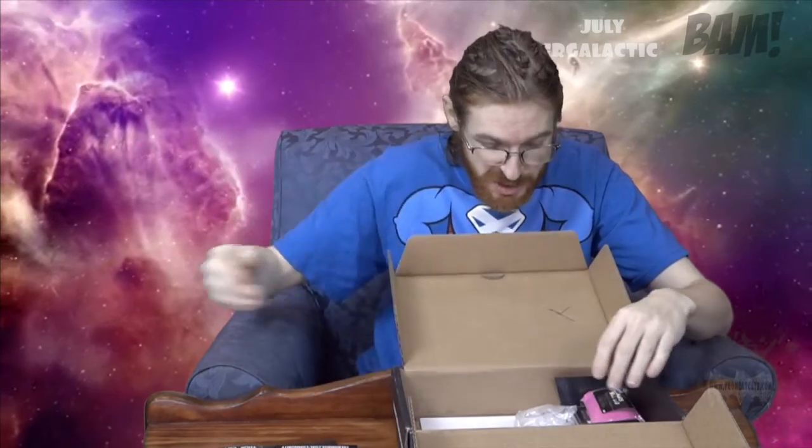On the inside we've got a bit of paper to protect it. If you're into paper, it looks like butcher's paper. That's pretty good stuff.